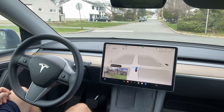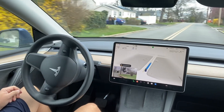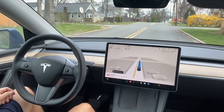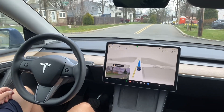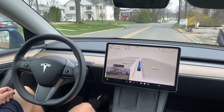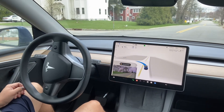Hi everyone, I'm driving Tesla FSD 12.3.3 supervised version, so it's much more advanced. Previous versions were with the beta version, but this one is supervised, so there are a lot of improvements — that's what I heard — and I just want to test it.